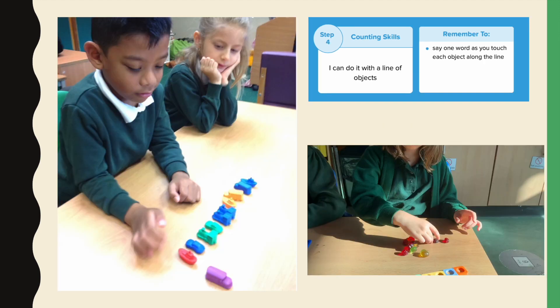Step 4: I can do this with a line of objects. We need the children to remember to say one word as they touch along the line. Here you can see Amelia practising this skill.